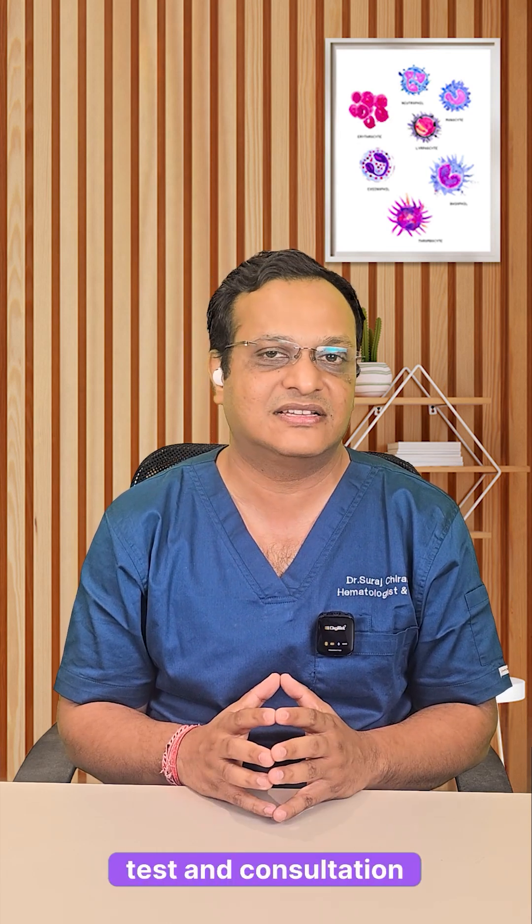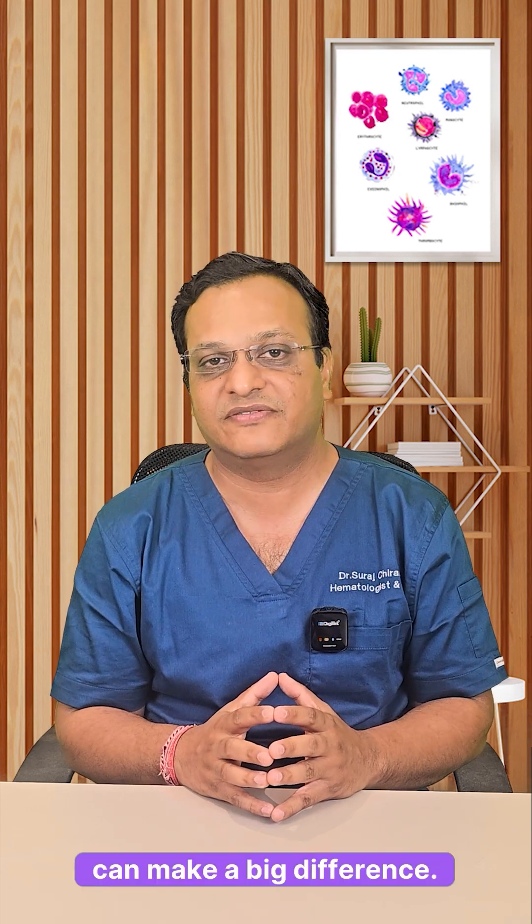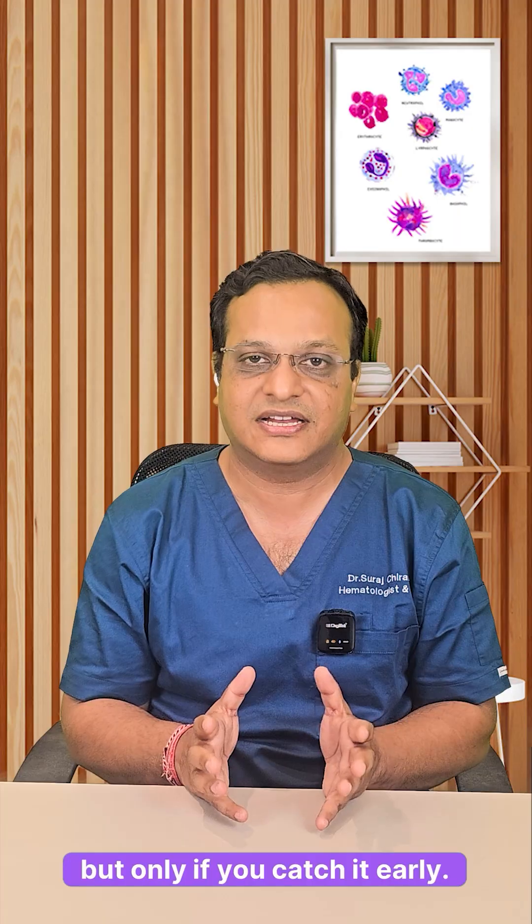If you have these signs, don't ignore them. A simple CBC test and a consultation with a hematologist can make a big difference. Polycythemia is manageable, but only if you catch it early.